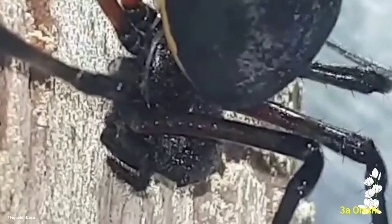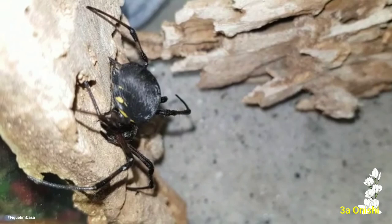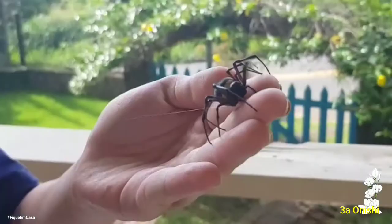They have chelicerae that are very big. They can have some different names, like maria-bola, aranha-de-telhado, or aranha-gigante. Maria-bola is because of their voluminous abdomen. Aranha-de-telhado is because they like to be in rooms or close to the ceiling. And aranha-gigante refers to their size.